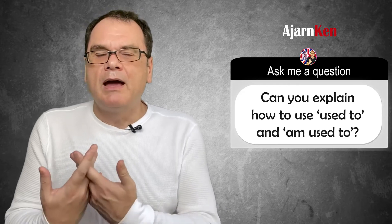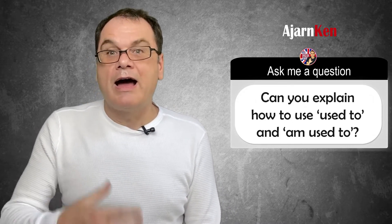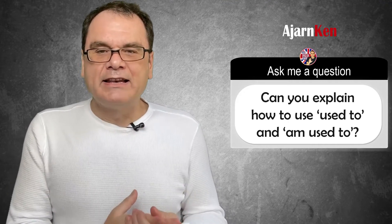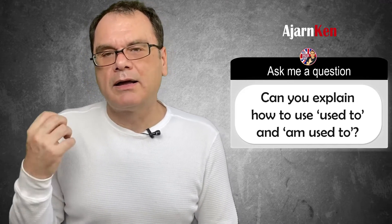Another example could be: when I first moved abroad to Spain, I couldn't speak Spanish, but I learned, and now I am used to it. So it tells you that before I was a little bit uncomfortable because I couldn't speak Spanish, but I learned, and now I can speak Spanish and I'm very comfortable with it. When I make these videos, at first I didn't enjoy it, I didn't like looking at myself, but now I am used to it. So before I didn't like it, but now I am comfortable with it.